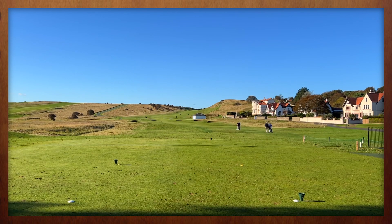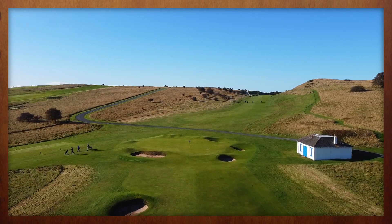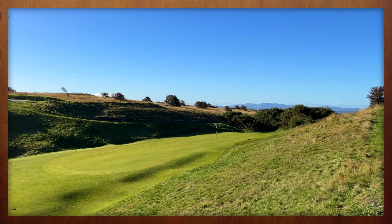The round at Gullane Golf Club is a rollercoaster ride. The first few holes play straight up the teeth of Gullane Hill. If the wind is up, the par 4 second hole may require everything you have in your bag just to find the narrow green in two.